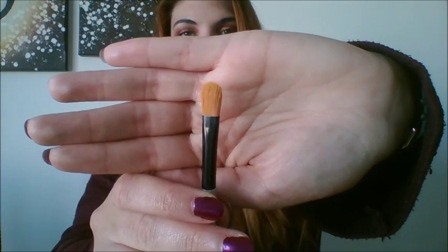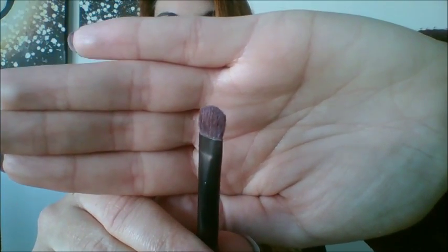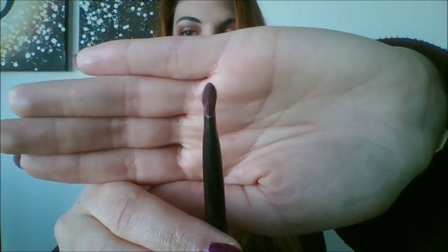Next is this concealer brush from NYX. It's flat, which is good for applying concealer all over your face. It does what it's supposed to and blends concealer well. My holy grail eye set has been this mix and match — this one I use for my base shadow, all over the lid. It's from Essence, I bought it quite a while ago and the name has rubbed off. It's a basic flat shadow brush and I find it really easy to use.